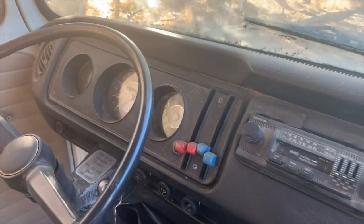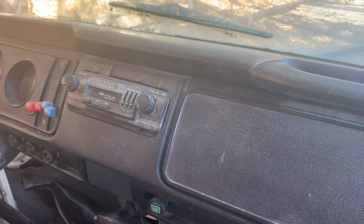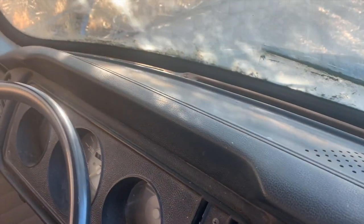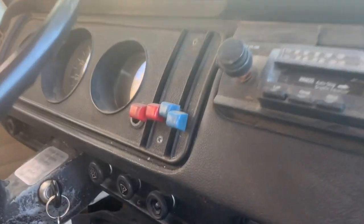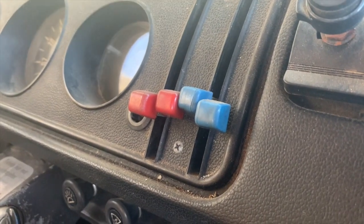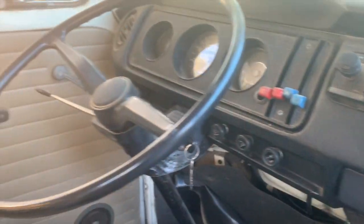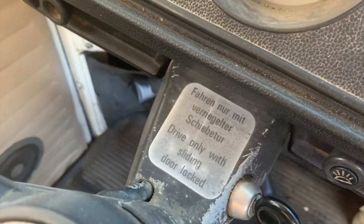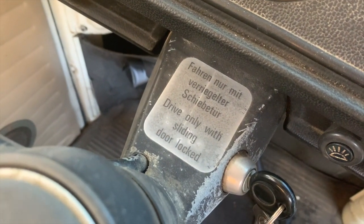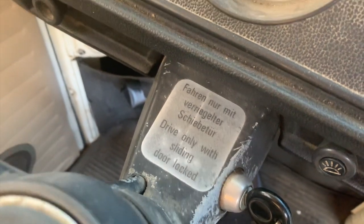The dashboard is actually in really nice shape, which is pretty amazing for something found in California — they're known to crack in the hot sun. It's got all the levers for the heater controls, which also commonly fails. The steering wheel doesn't look too bad, and there's even the original decal saying to drive only with the sliding door locked.